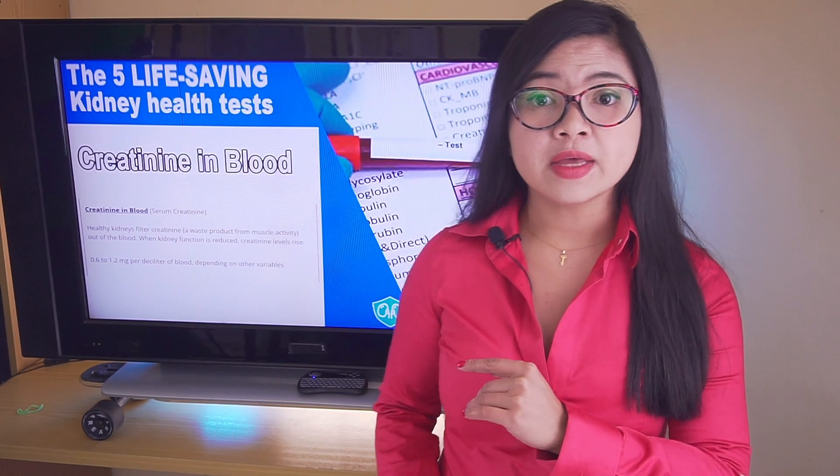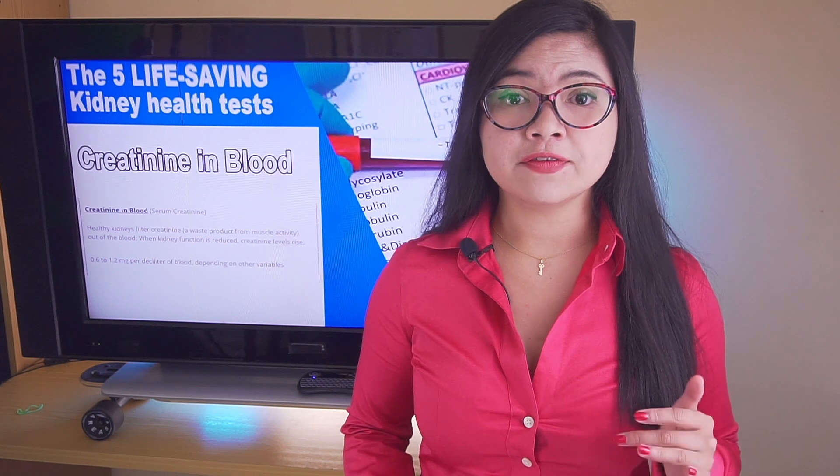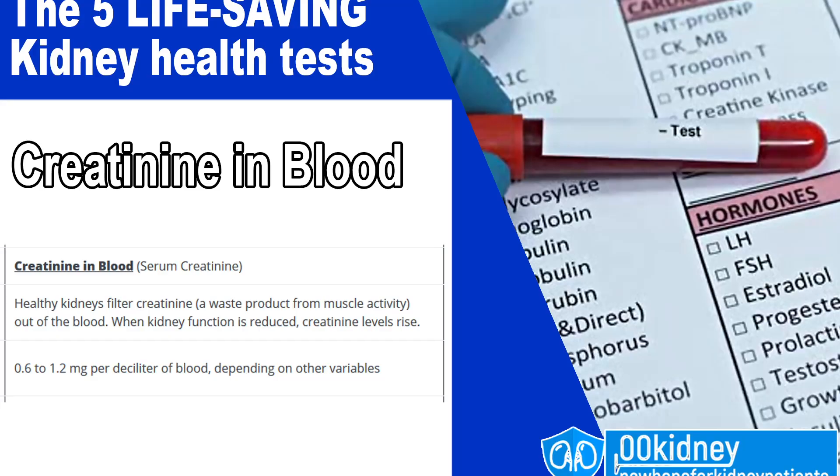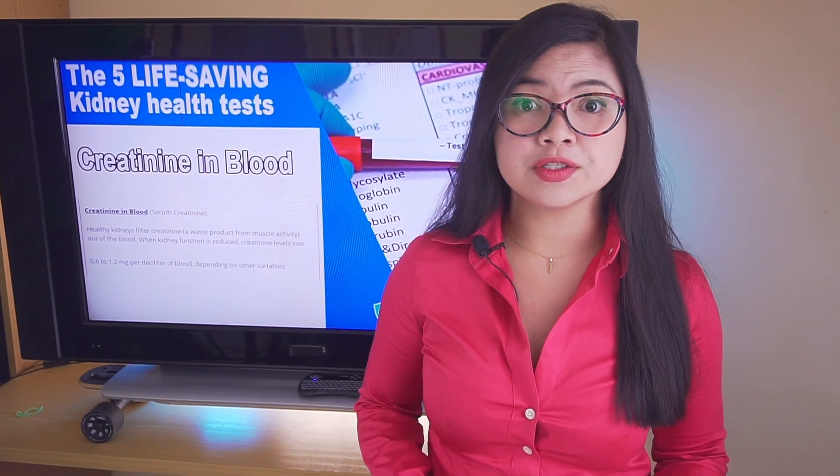Serum creatinine is one of the main indicators of kidney function. You should know what your creatinine levels are if you want to know about your kidney health. Normal levels of creatinine in the blood are around 0.6 to 1.2 mg per deciliter. Someone with kidney disease will have higher levels. While creatinine levels are important, they're tied to the most important indicator of kidney function.